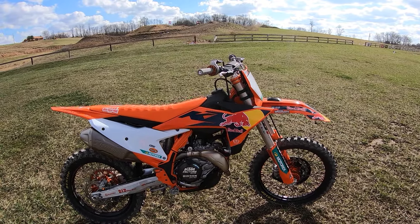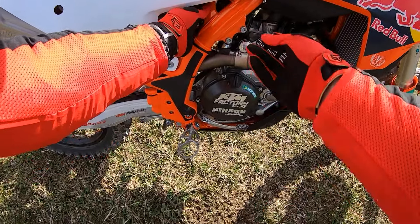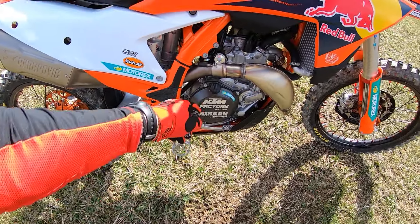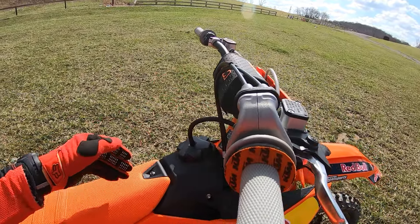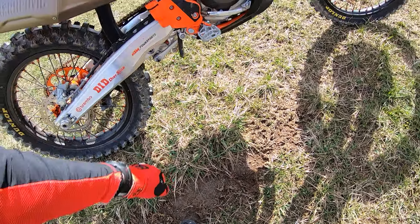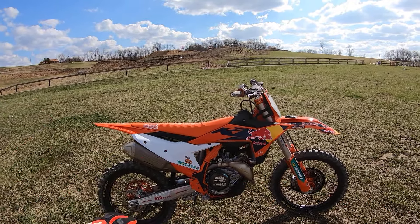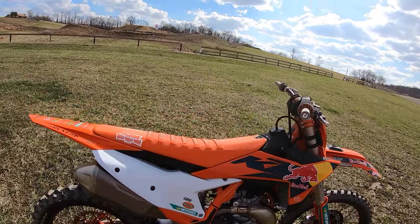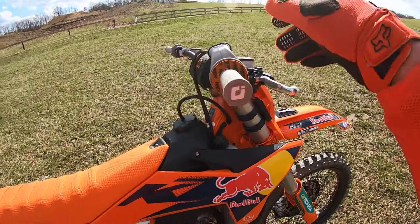It's got about an hour and a half on it from the first ride today. Big changes this year: the frame is a big change, the cutaway engine mounts, and I think they changed some stuff with the smaller linkage bolts. The engine's got something in the air boot, and it still has the Akrapovic on it.